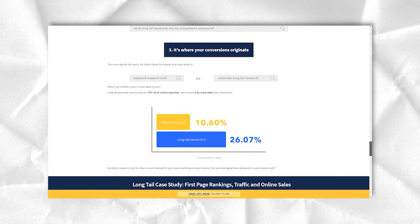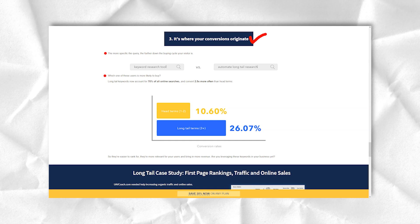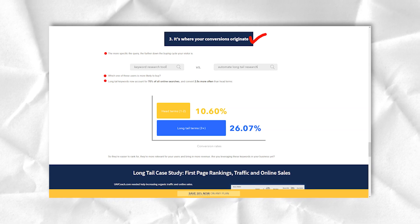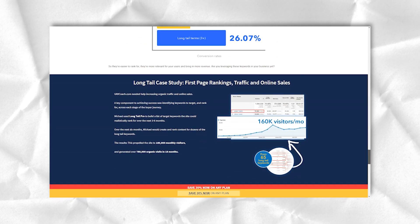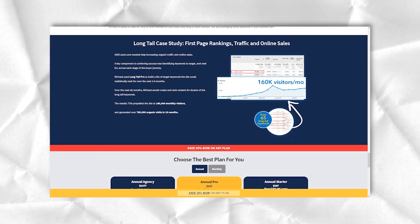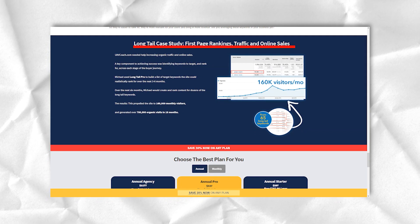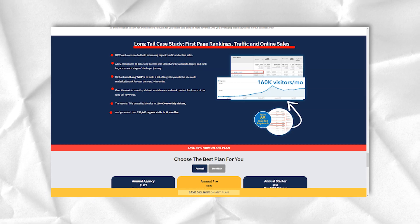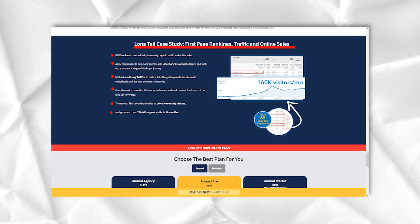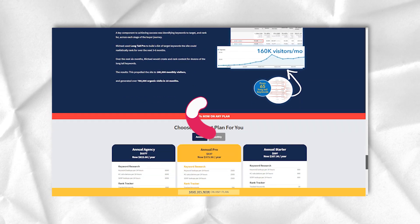The best thing about this option is that it allows you to track search engine rankings across Google, Yahoo, and Bing, as well as for various locations. The tool also offers an in-depth look at how your keyword has performed over a period of time. All you have to do is look at the rating history to get an idea of whether your ranking is improving or decreasing. Based on the analysis, you can change your approach and strategy to get a higher ranking.